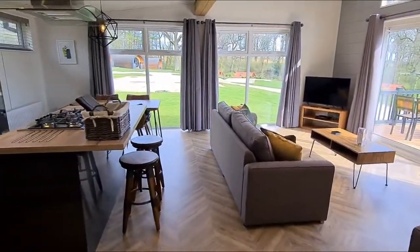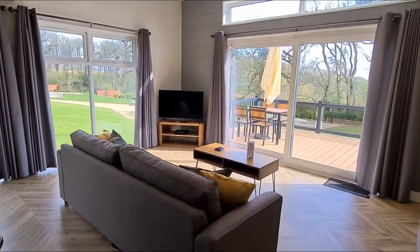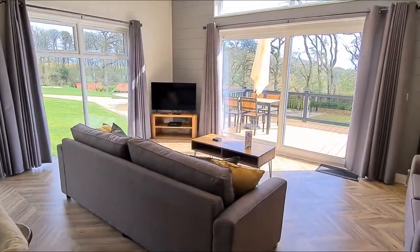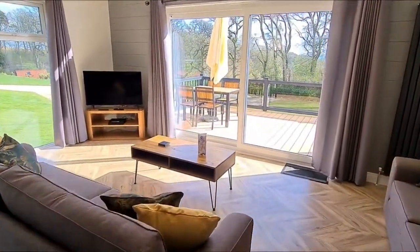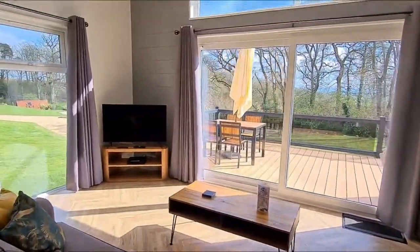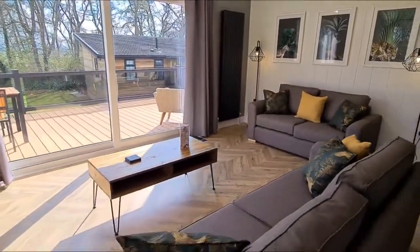Here we are in the beautiful lounge area. The aspects of Hawthorne Lodge are absolutely stunning — straight on to the woodland views. There's plenty of seating for four in here, with two big cosy sofas.